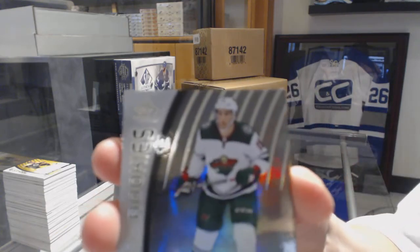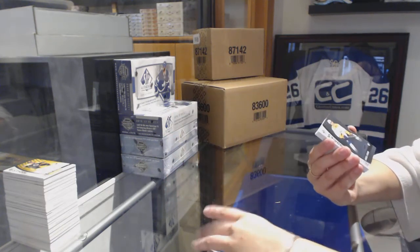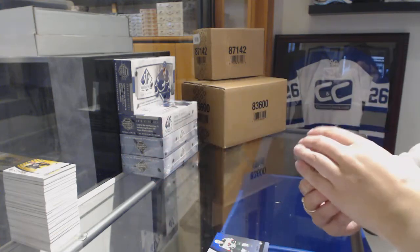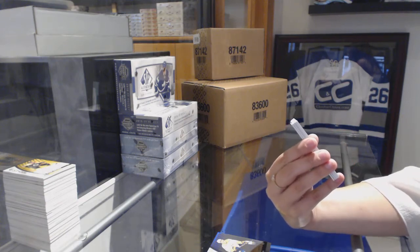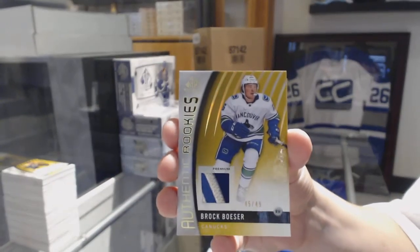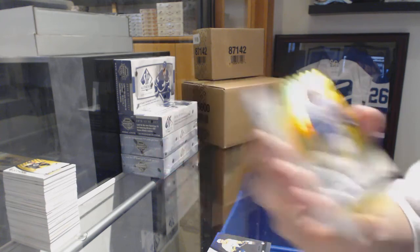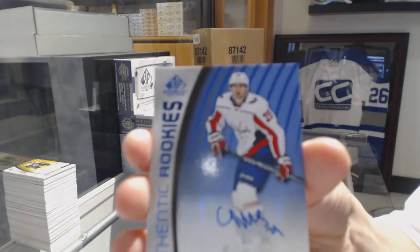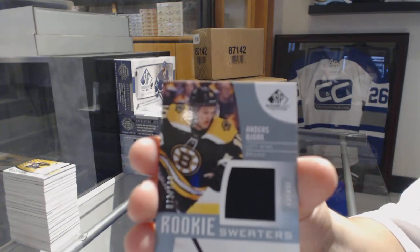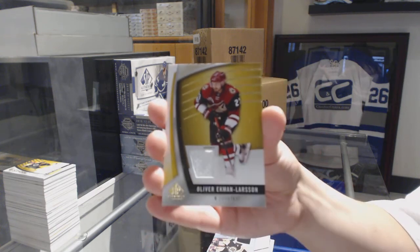We've got a Rainbow Rookie number 219, Luke Kunin for the Wild. Number 219, Samuel Girard Rainbow Rookie for the Nashville Predators. An Authentic Rookies patch number to 49 for the Vancouver Canucks, Brock Boeser — Brock Boeser rookie patch number to 49. Authentic Rookie Blue Auto, Christian Dvorak for the Washington Capitals. Jersey of Anders Bjork for the Boston Bruins, number to 199. And an Oliver Ekman-Larsson jersey for the Coyotes.